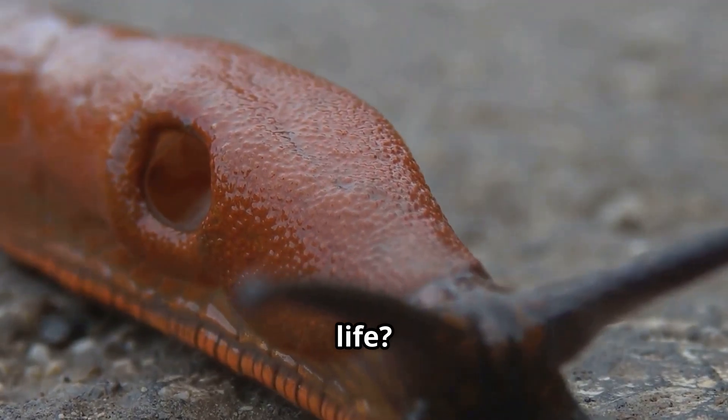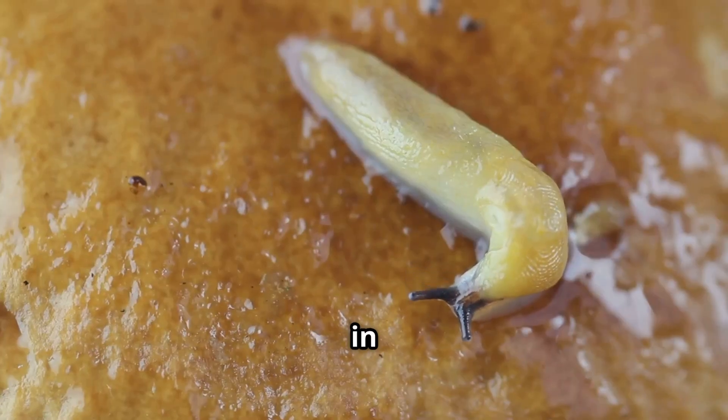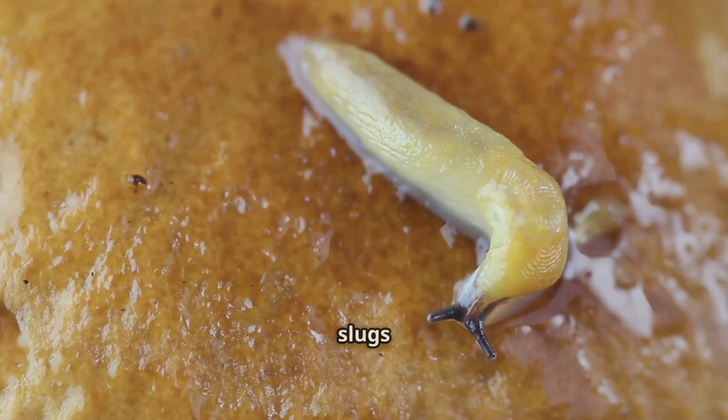Did you know slugs have a short but interesting life? Most slugs live for about one to two years. They lay hundreds of tiny eggs in damp soil, which hatch into baby slugs that grow quickly.